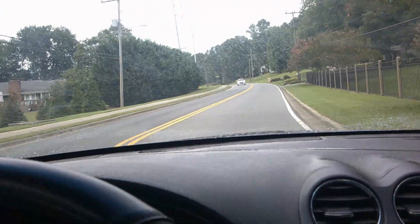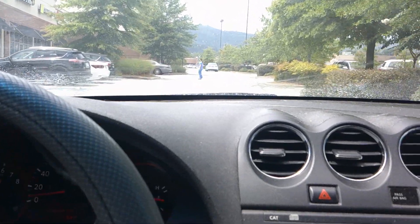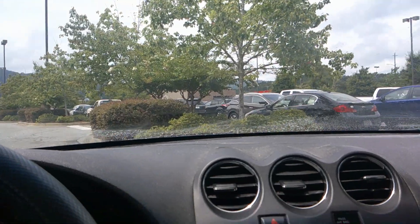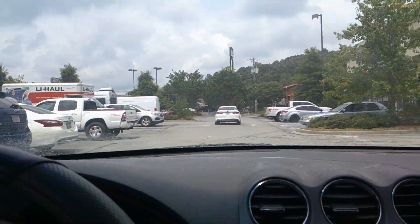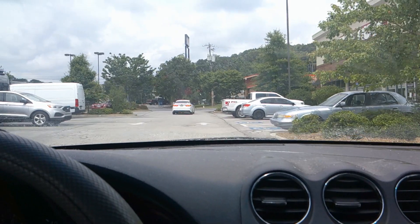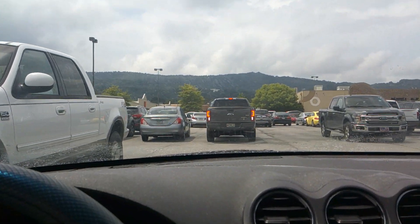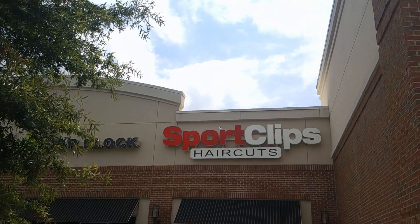I'm on my way to get my haircut. And I just arrived. I'm going to go inside and let them know I'm here. Now that I got my haircut, I really needed to trim around the ears and thin out the top, but let's get going to check out that spot.